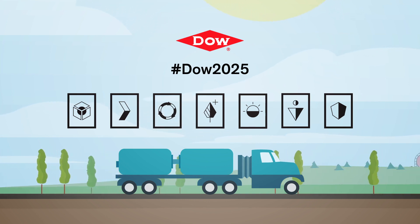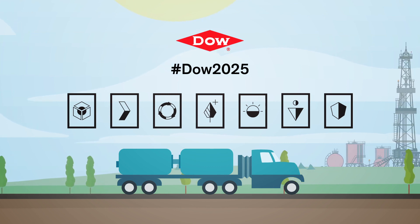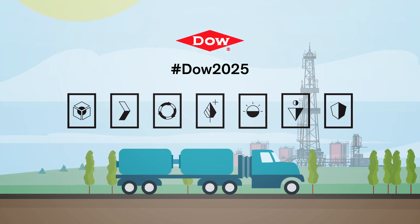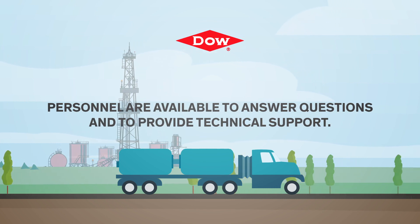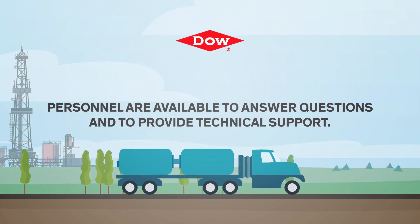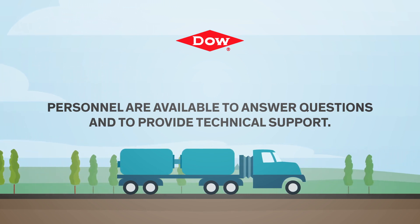DOW strongly encourages customers to review their applications of DOW products from the standpoint of human health and environmental impact, to ensure that the products are not used in ways for which they are not intended or tested. DOW personnel are available to answer questions and provide technical support. For more information on the safe use and handling of DOW products, please contact the DOW customer information group.